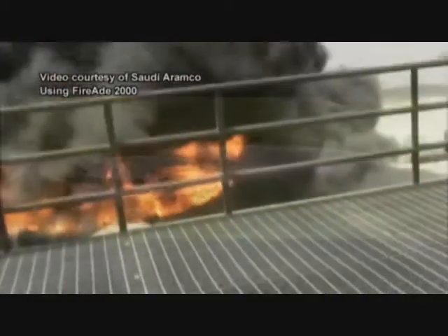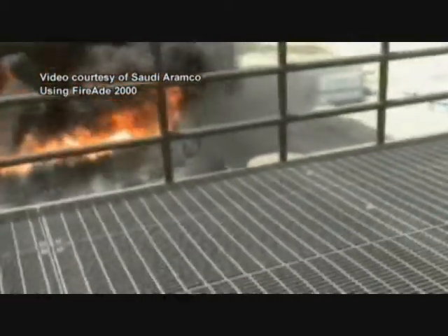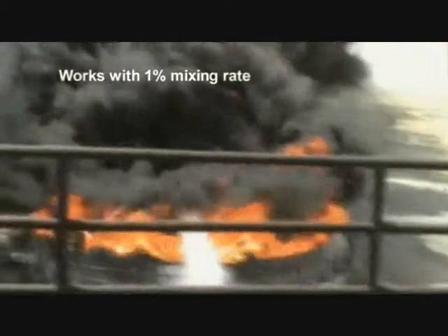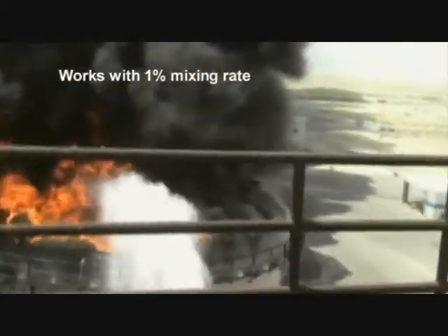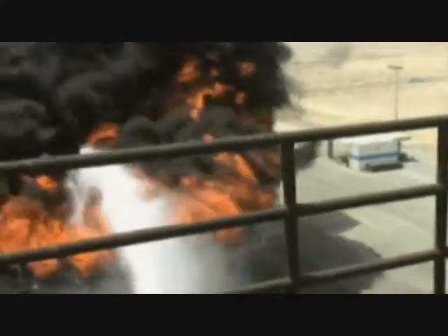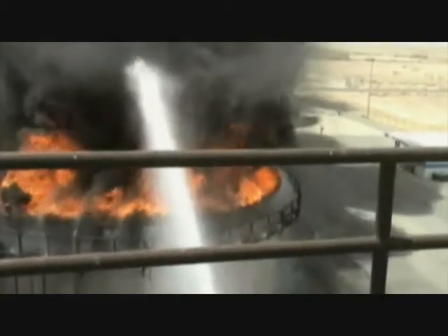The following video shows the effects of FireAid 2000 in practice. A large tank containing 200,000 litres of fuel was set alight on a test site of the world's largest crude oil producer, the Saudi Arabian company Aramco. As extinguishing agent, the firefighters used a 3% mixture of FireAid 2000, which was introduced to the tank at 350 gallons per minute or 1,325 litres per minute. There was strong wind and the fire source was producing intense heat. Measurements showed that the fire had heated the wall of the tank to more than 800 degrees centigrade.